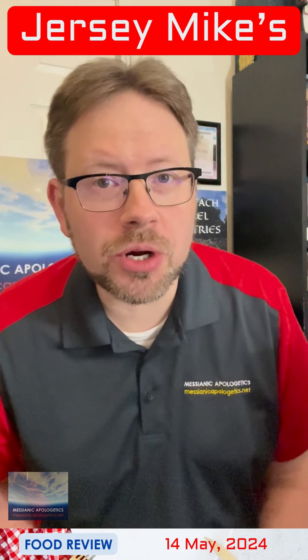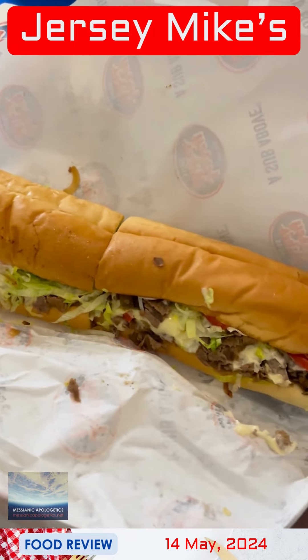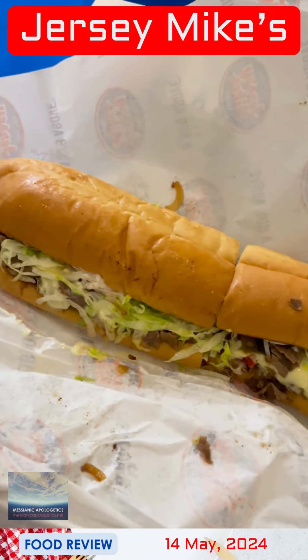I can't tell you how excited I am to show you my special order here. So here it is. This is a special order cheesesteak. It's their regular cheesesteak with, of course, steak, onions, and peppers, but it's done hoagie style.